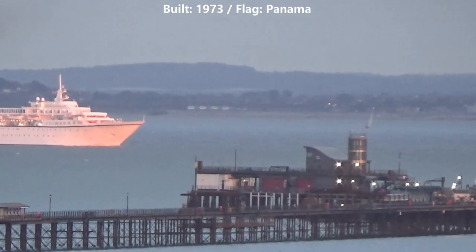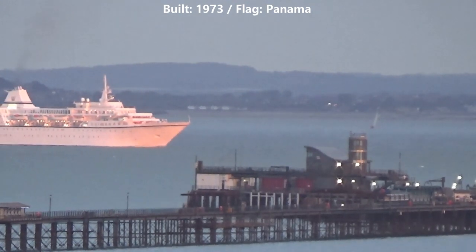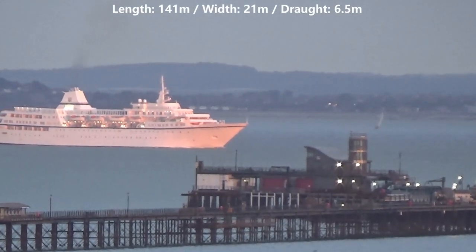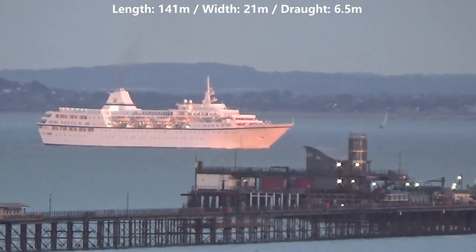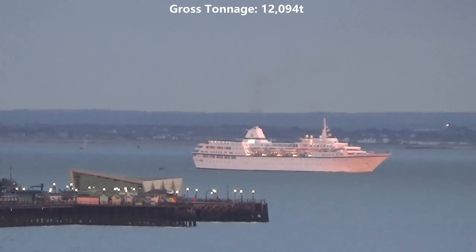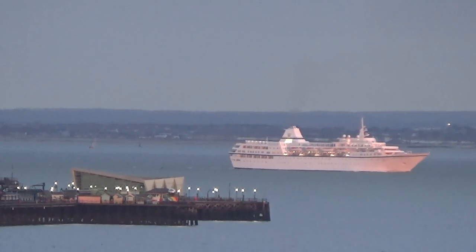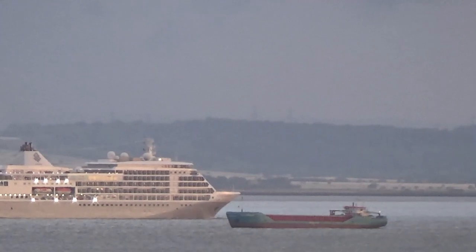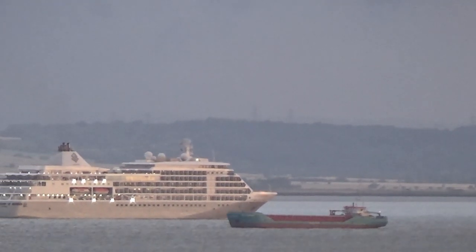Aegean Odyssey was built in 1973 and sails under the flag of Panama. She is 141 metres long, 21 metres wide and has a draft of 6.5 metres. Silver Whisper has now moved further upriver and we see her passing Sea Shannon in the anchorage.